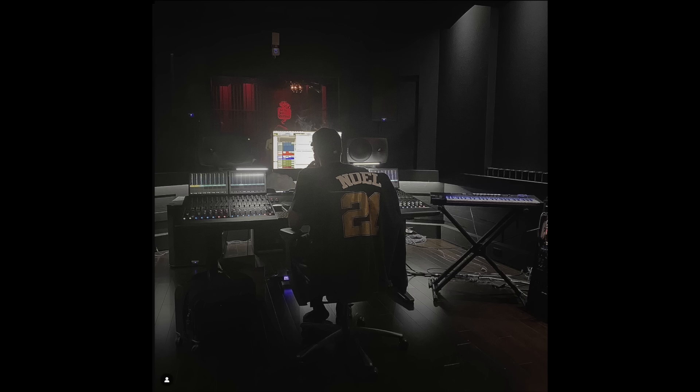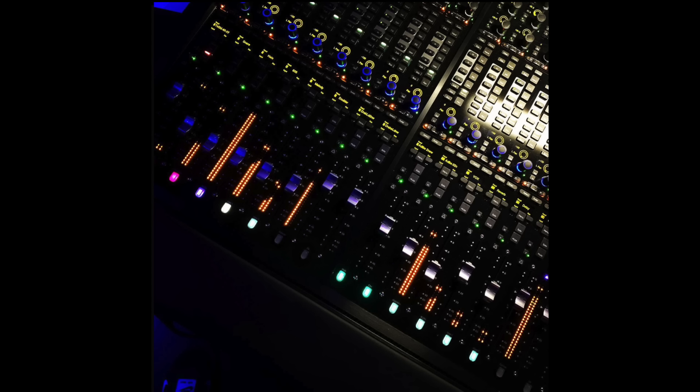The Avid S6 is just a control surface, so there's no audio actually passing through it. It essentially is used to get faster control over Pro Tools. On his Instagram, Noel frequently posts pictures of the S6 console, and these actually give insight into Drake's mixing process.